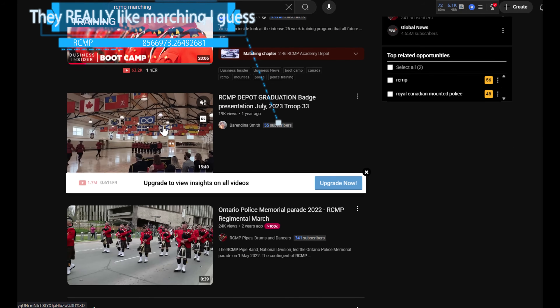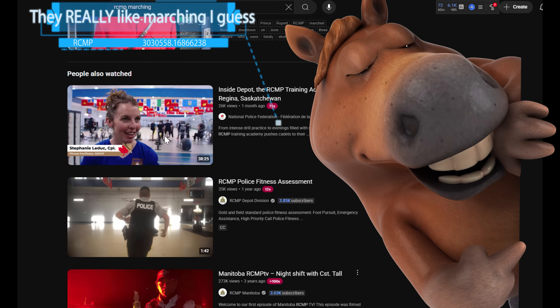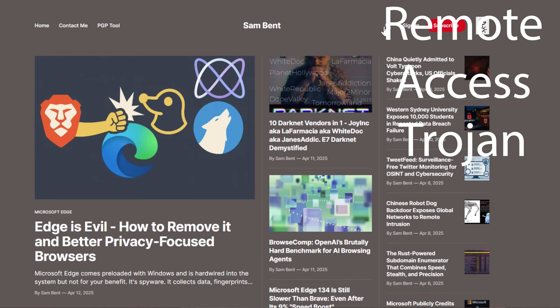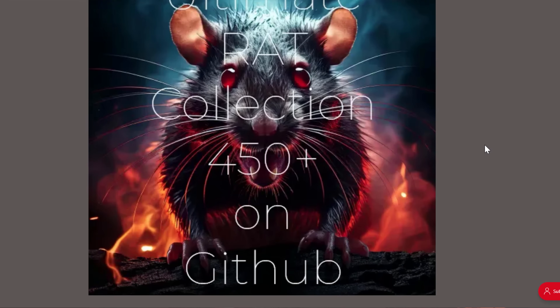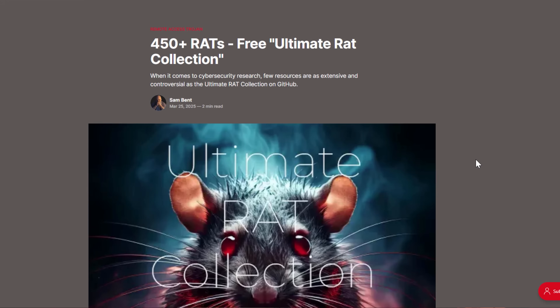Think of the RCMP like the FBI meets your local police department — but with horses. And now with legal spyware. Before we dig into the tool itself, I want to explain something: a tool like this isn't really new. It's basically a Remote Access Trojan, or RAT. They've been around forever. GitHub is absolutely full of them. They essentially let attackers control a system and turn on things like webcams, record audio, capture keystrokes, take screenshots, and access files.